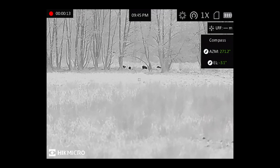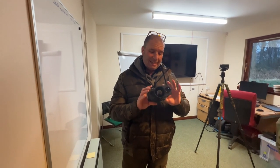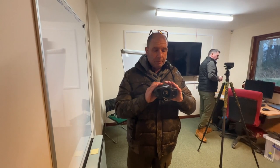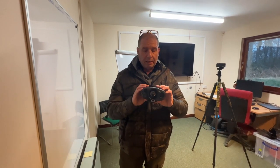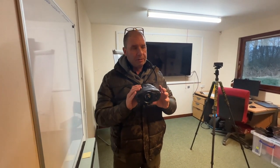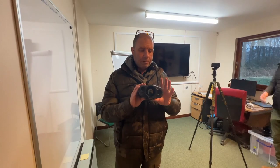5-hour battery life, detachable batteries — 18650s — really simple and quick to change. Compact, lightweight-ish; I won't say they're the lightest bit of equipment on the market, but with everything that's in there, it's amazing that they can get it all in at the weight that it is. They're about the same weight as a pair of laser rangefinding binoculars I used to use from a company in America.